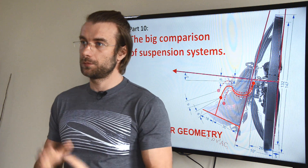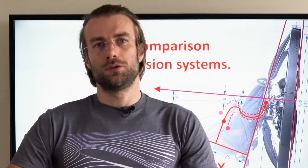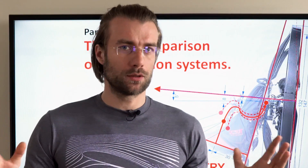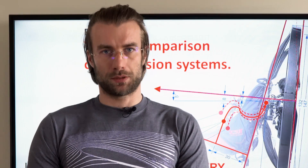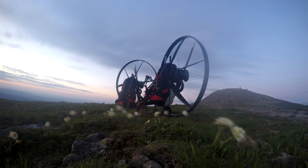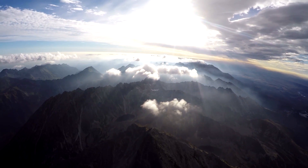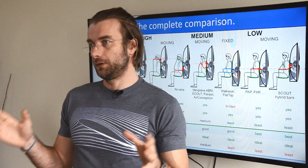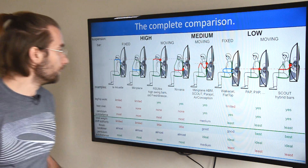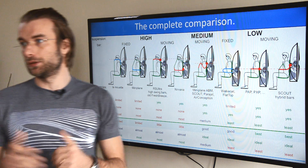Welcome to my classroom. This is part 10 of the Insights into Paramotor Geometry series. Today we will do the final big comparison on all suspension systems available on the market. Here is the complete lineup with all the suspension systems and characteristics that we have covered in the previous videos.